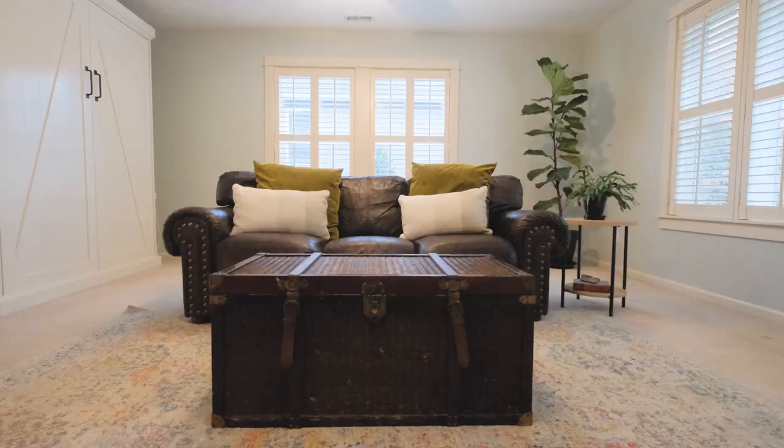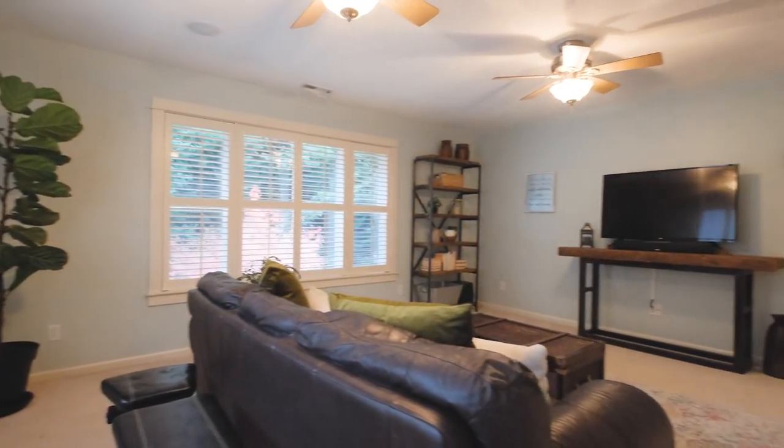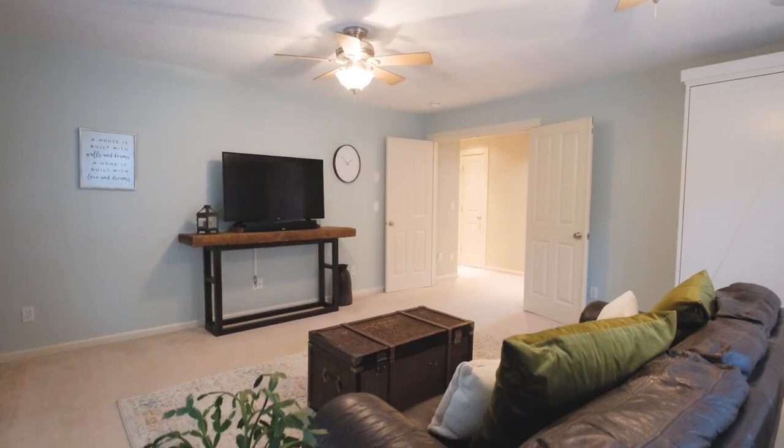A bonus room is a highly sought after feature. Just imagine being able to turn it into an exercise room, a home theater, or a game room to spend evenings with your family.